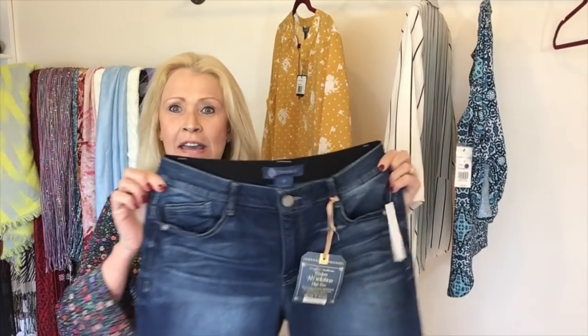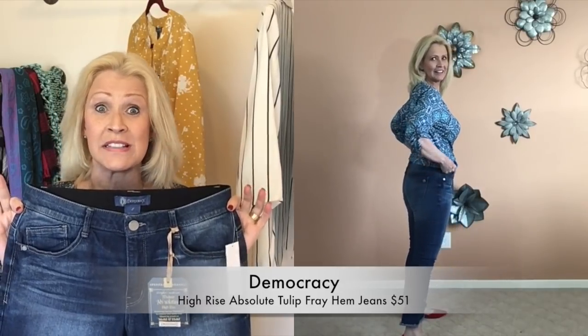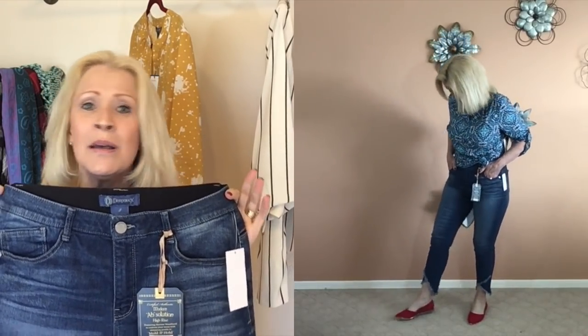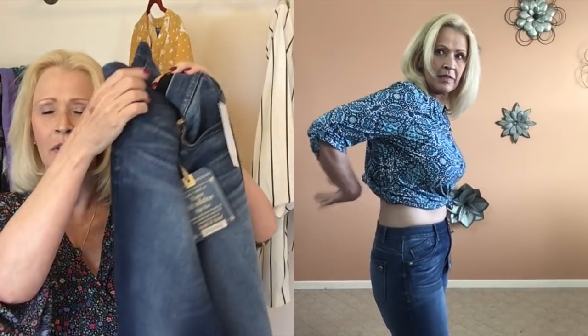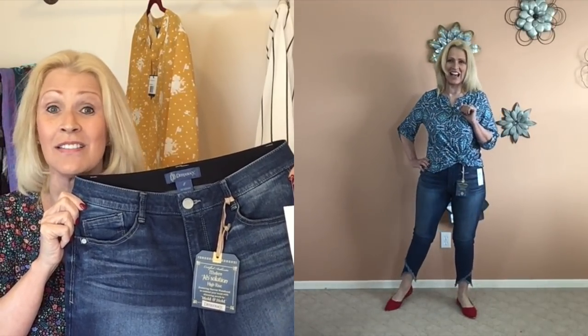Next up I picked up some denim — these are Democracy, which if you follow me, you know I am a huge fan of. These are fabulous denim for curvy girls, especially if your hips are a little bit curvier than your waist. They have what they call absolution technology, which really makes you feel very, very secure. I have many of these denims and they run between $50 and $60. I said I will buy every single style they make — and I found a new style. This one is a tulip hem in the wash blue. The regular price is $68, and I got them on sale for $51. Score! Their website also carries lots of Democracy styles.